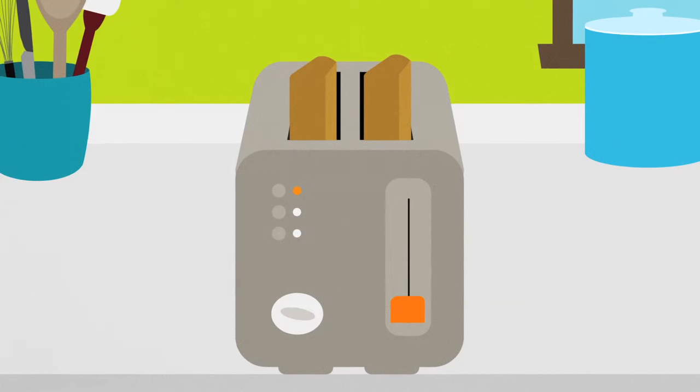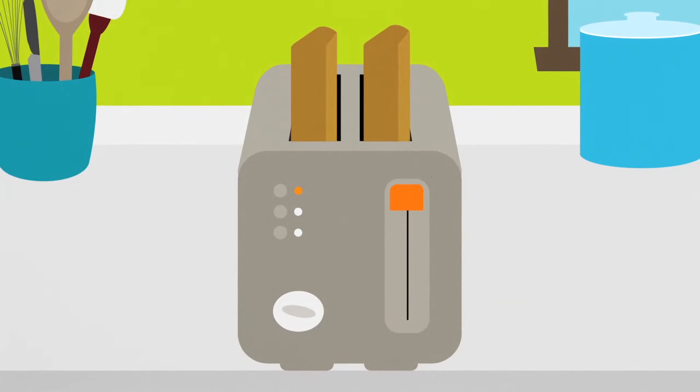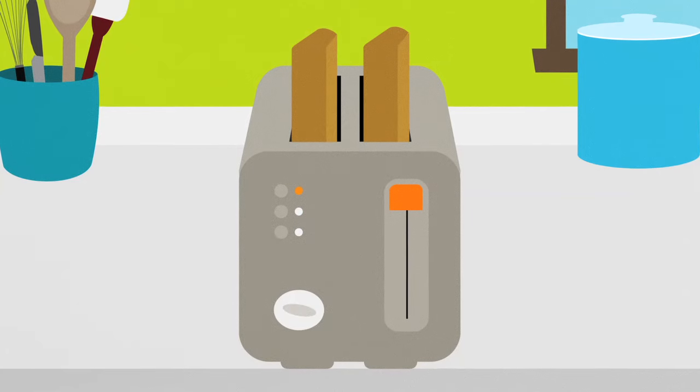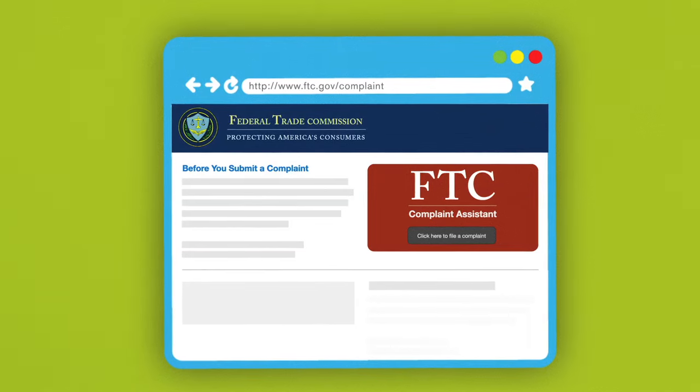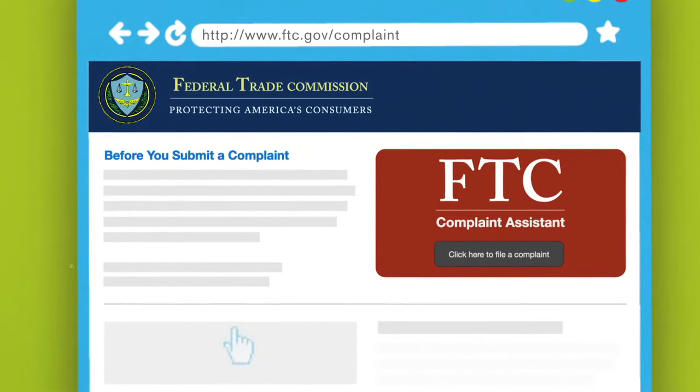Now you should be ready to enjoy whatever you've bought online. If you have a problem with an online purchase or charge, try to work it out with the seller first. If you can't resolve the problem, file a complaint with the Federal Trade Commission, the nation's consumer protection agency, at ftc.gov/complaint.